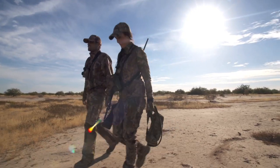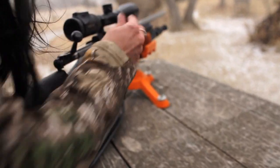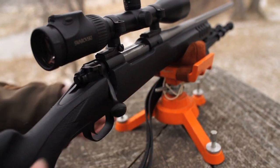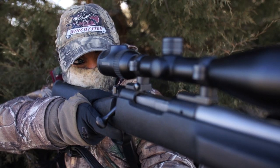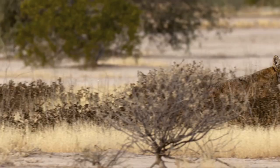So we as hunters, we need to do our part and luckily Winchester has realized that coyote hunting has become huge and they've created the Varmint X in shotguns, in rifles, all sorts of things. So whatever you want to go out with, you have the right ammunition to do it.